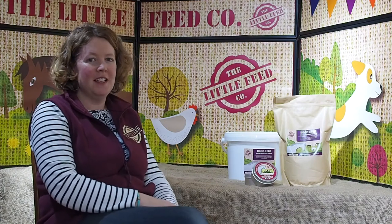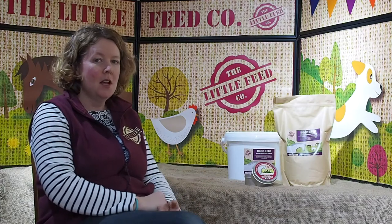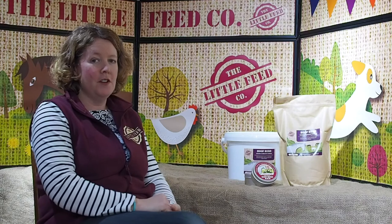Hi everyone, I'm Hermione from the Little Feed Company and I just wanted to talk to you a little bit, give you some more information about our Hoof Hero Hoof Supplement which is currently 20% off on our website.